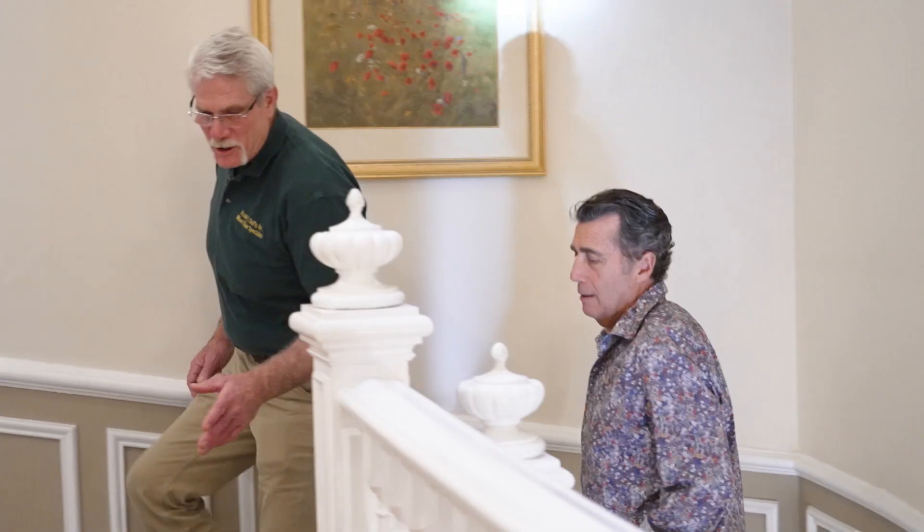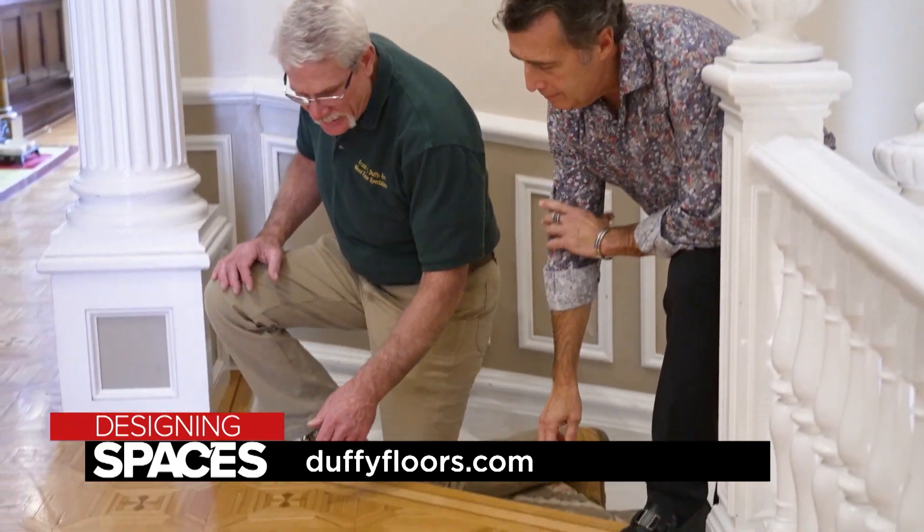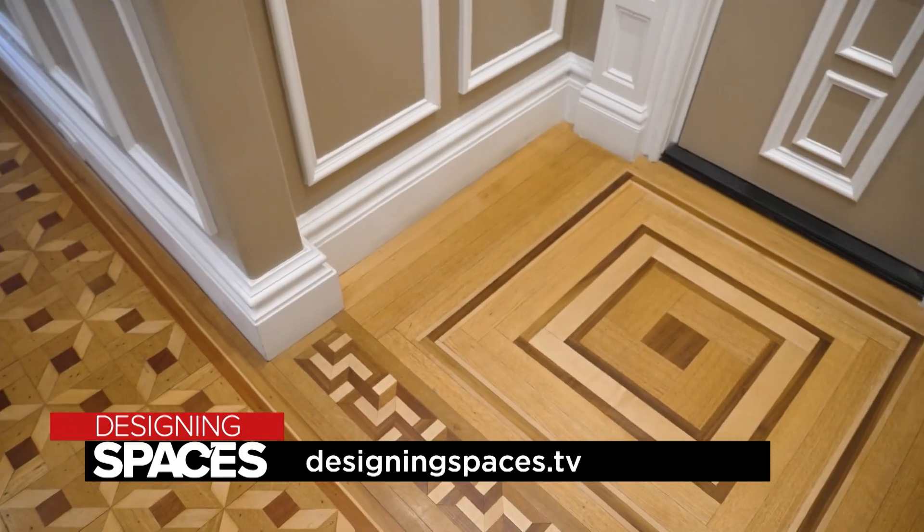Duffy Floors can go darker with their two-part staining process or lighten floors with their bleaching process. They also offer consulting services. Going forward into their 96th year, they will continue to service their area as well as provide consulting services used across the country and around the world to share their experiences and knowledge. To find out more about Duffy Floors, visit duffyfloors.com.